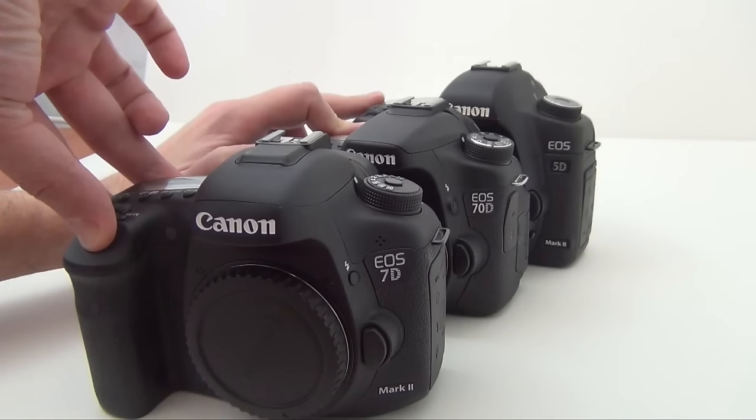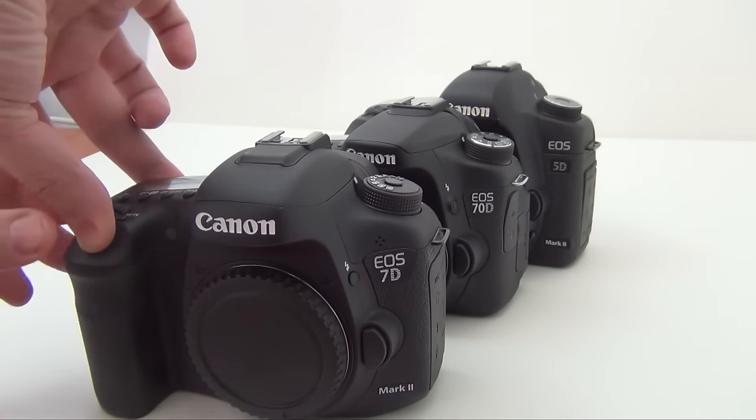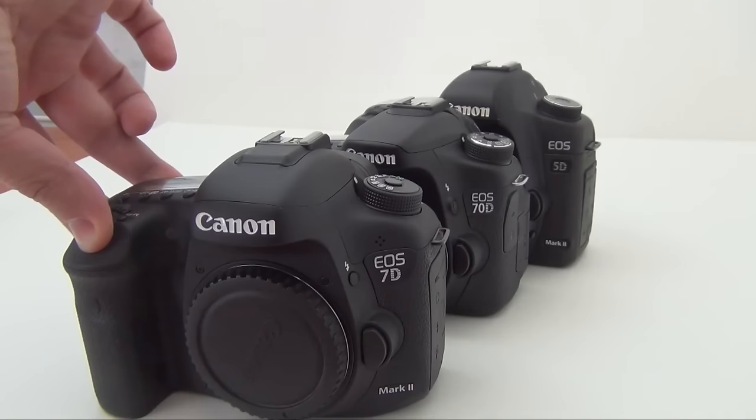Where should you buy this from? I'm going to place a few links below. Amazon, B&H Photo Video, and Adorama are the biggest retailers. Feel free to do your own research — it depends which country you are from, and I will leave it at that.